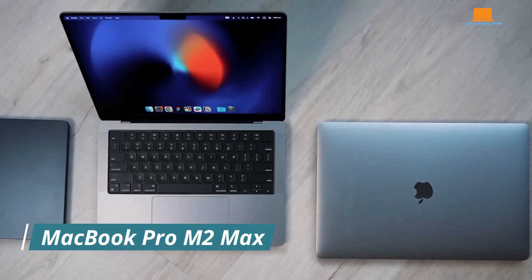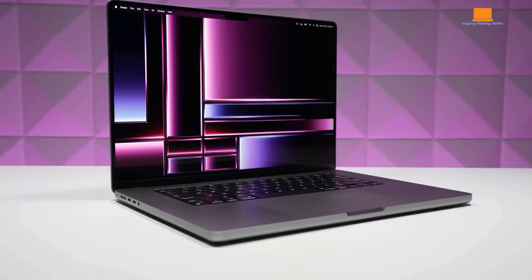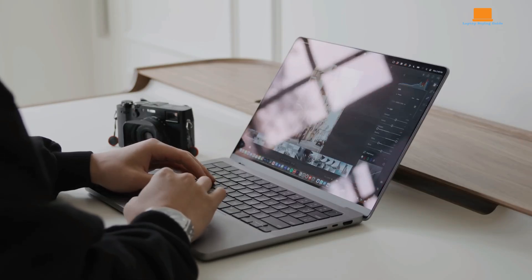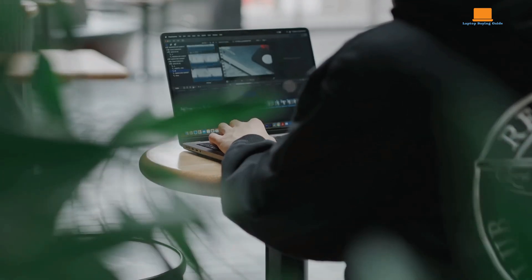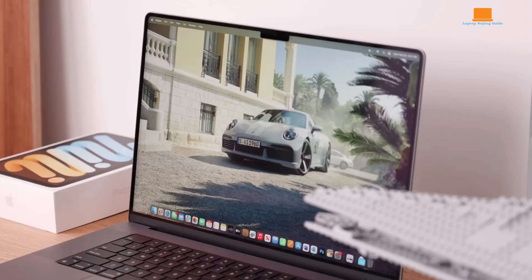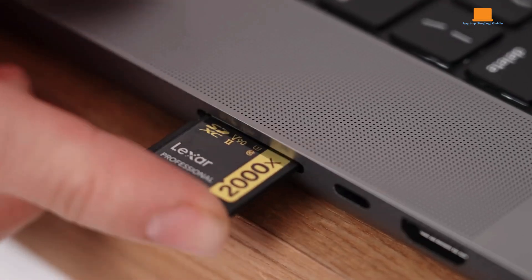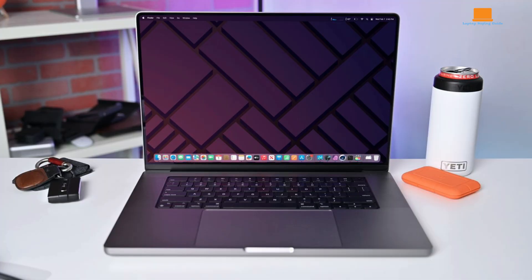The MacBook Pro M2 Max is an exceptional machine — a true powerhouse that has transformed my daily workflow. After years on Windows devices, this MacBook was my first immersive experience with Apple's laptops, and it has left a remarkable impression. From its sleek design to its stunning performance, this laptop epitomizes Apple's dedication to quality and innovation. My 14-inch model, configured with a 38-core GPU and 96GB of RAM, was astonishingly overpowered for my everyday needs, but it showcased Apple's engineering prowess. Weighing in at 1.63kg, it's solidly built and heavier than ultralights, though its understated aesthetic suits a professional setting perfectly.